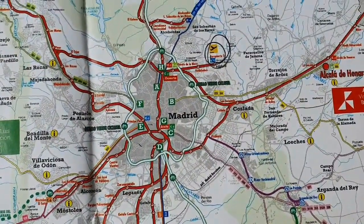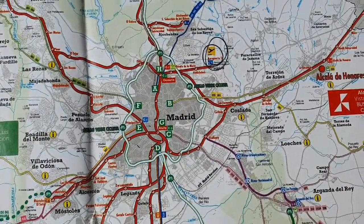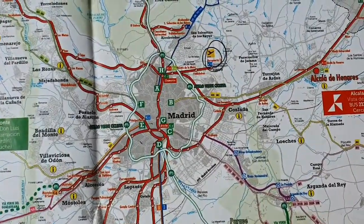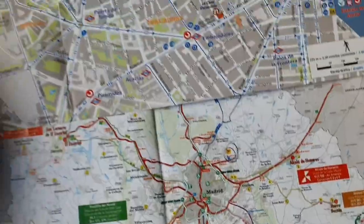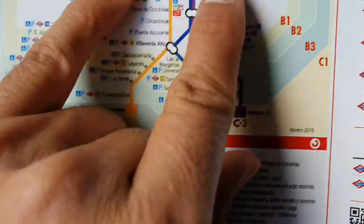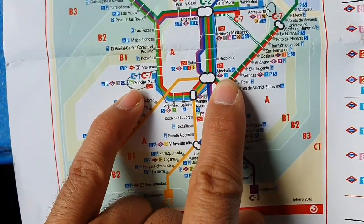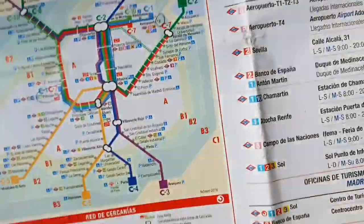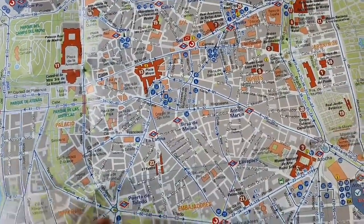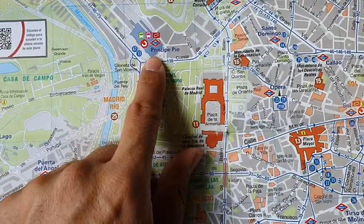Getting in from Terminal 4, you can catch the blue and green shuttle bus that will take you to the other terminals. You have to get to Terminal 1. The Cercanías station starts from Terminal 1 and will take you into the main section of Madrid, which is either Atocha or Príncipe Pío.